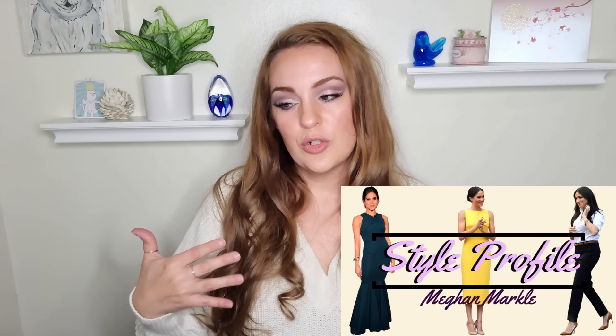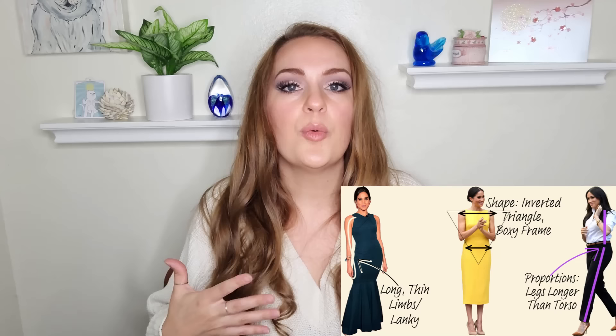In today's video, you will notice I am including style profile cards. It's basically just pointing out the style concerns or needs that someone has in regards to their body type that can help them dress better. I hope it helps you guys to recognize if you have a similar style concern. Are you ready to get into this green with envy vibe with me? Let's do it.